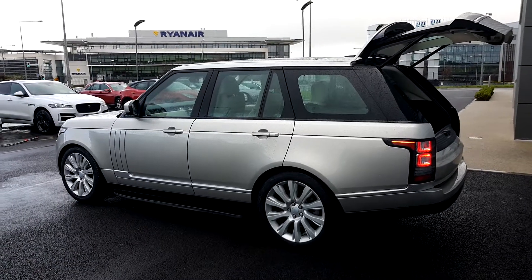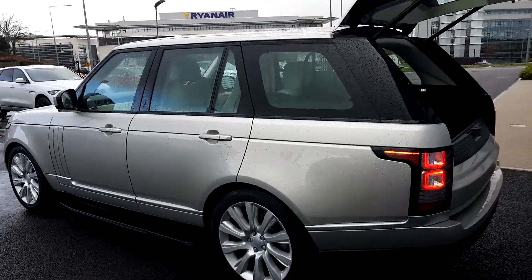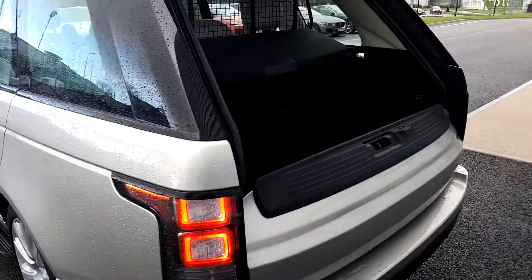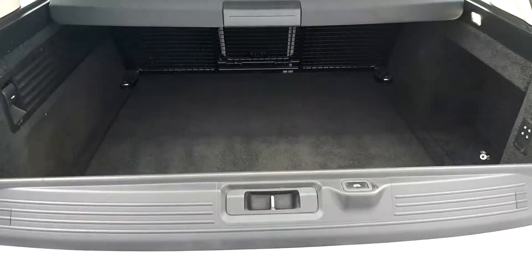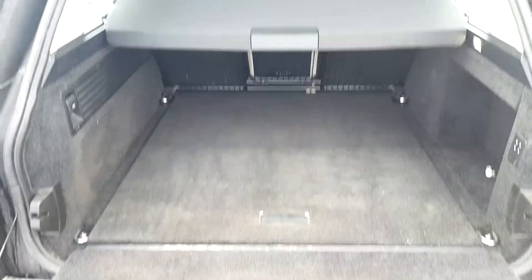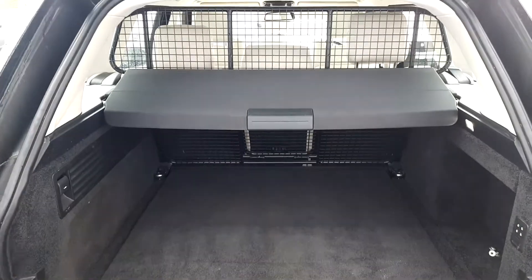It's also fitted with an electric tailgate, an electric inner tailgate, and the vehicle is also fitted with a dog guard.